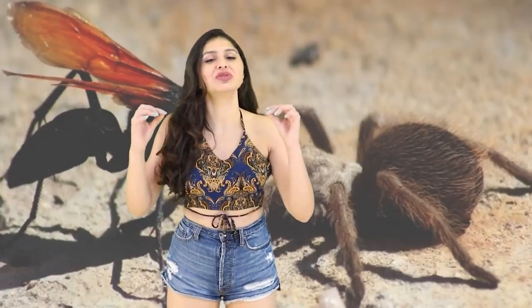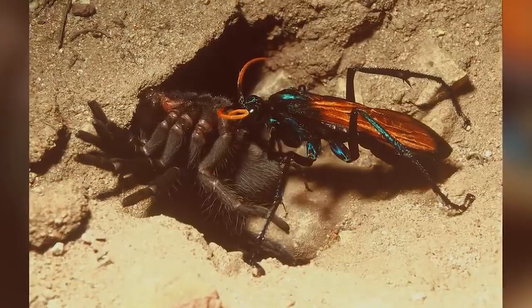They stroke spiders' webs making them think they've caught something, then the spider comes out, gets stung, gets dragged back to the wasp's nest, and then the wasp injects her baby into the spider's body — and the baby will eat it from the inside out.